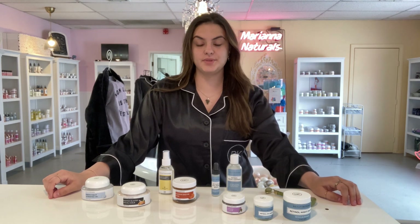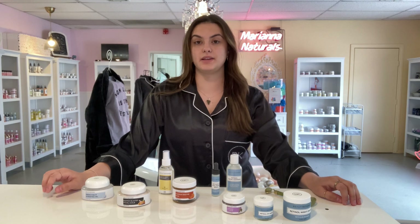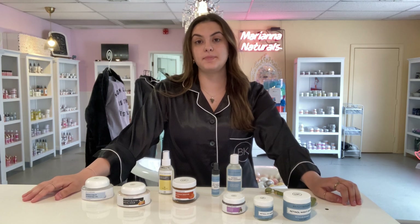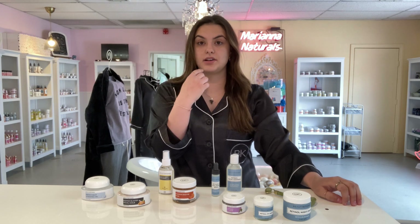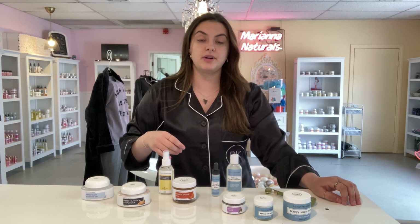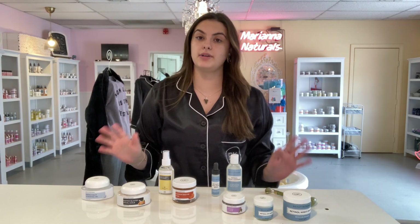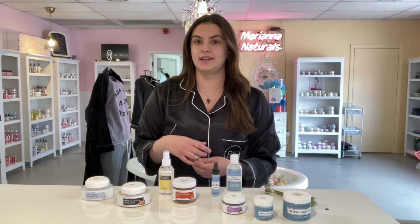Hi everyone, it's Danielle Kirby here at the Beauty Kitchen Boutique in Boulder City, and today I want to talk to you about my skincare routine and the products that I use. I do have combination skin — an oily T-zone and a dry outer zone — so what works for me might not work for you, but we have a wide range of products that work great for every skin type. So let's get into what I use.